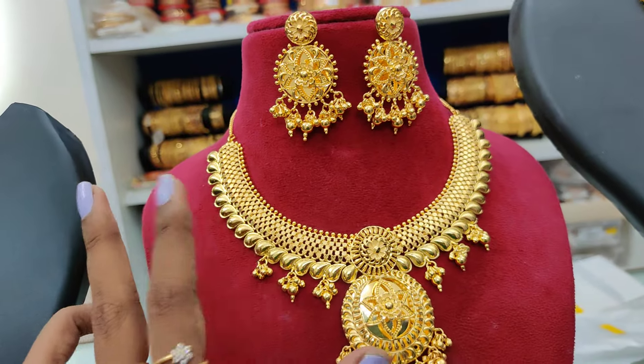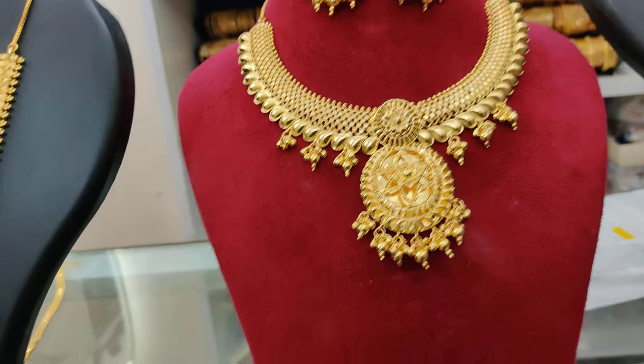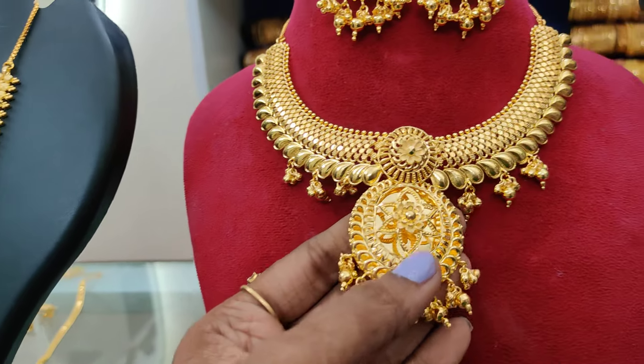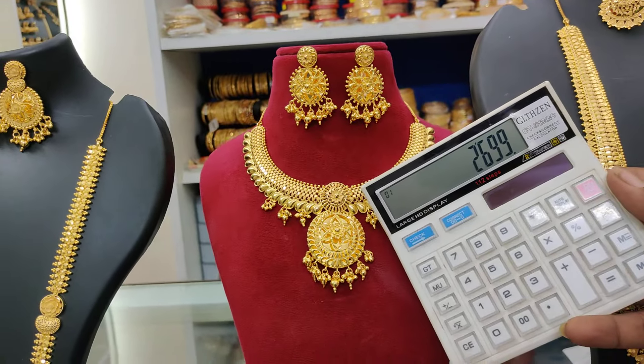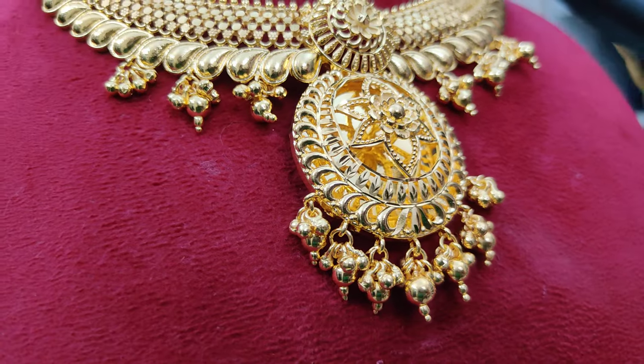This is the necklace — full necklace. So the cost is 2699 plus shipping. This is a grand look for just one necklace. 2699 plus shipping, 3D look, gold left pendants.